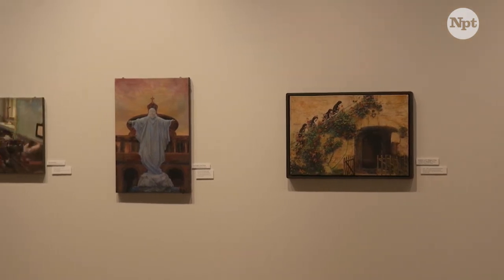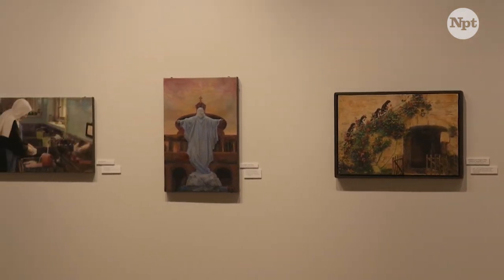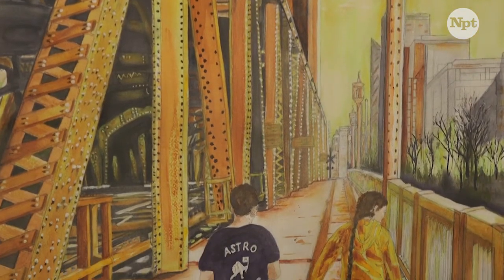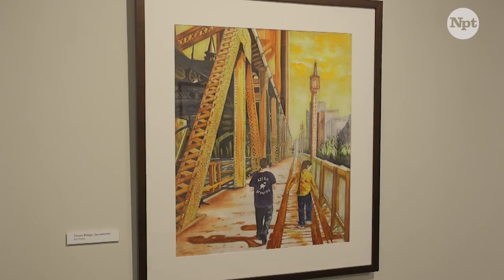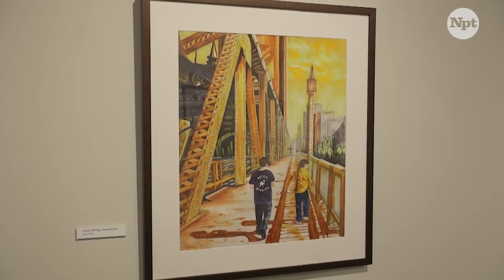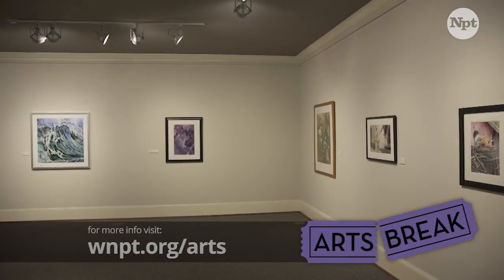I think it's very important for Tennessee to be able to have museums. We offer a place where people can learn something new, try something new, and be inspired by something new. I think there's always something that someone can learn from a museum.